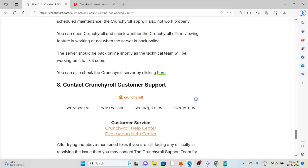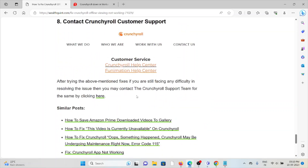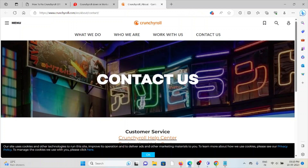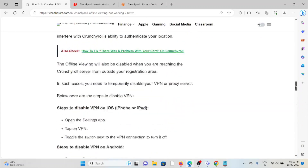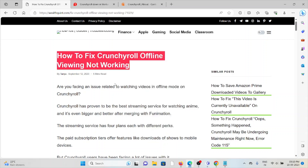The eighth method is to contact the Crunchyroll customer support team. After trying all the above troubleshooting methods, if you are still facing the issue, contact the Crunchyroll support team at www.crunchyroll.com/dn/about/contact. The backend technical team will get back to you and help you resolve the issue. This is how we can fix the Crunchyroll offline viewing not working.